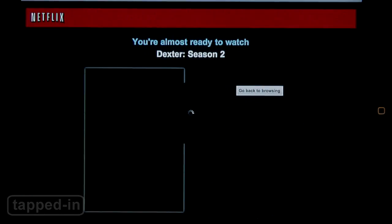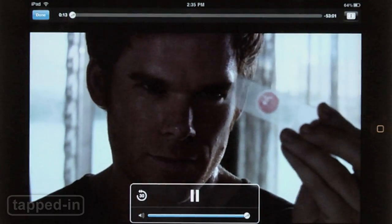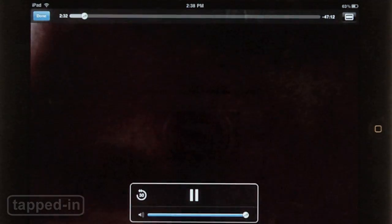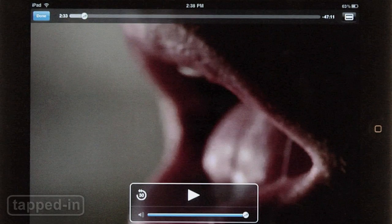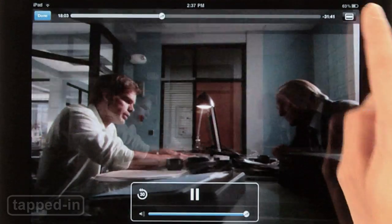Just tap any available title in this section to play. Video playback is seamless and quality is up to snuff. The app also uses controls similar to the iPad's native video player.